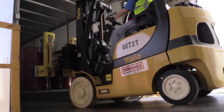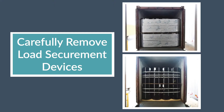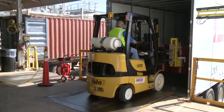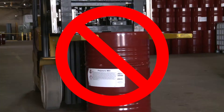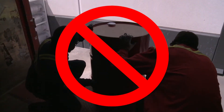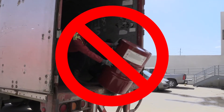Carefully remove load securement devices as appropriate. If necessary, contact the supplier for assistance on removing securement devices. When forklifts are used to unload drums, use the proper drum handling apparatus in order to move the drums. Never use the forks to pick up a drum by the chimes, and never try unloading a trailer without using the proper equipment and techniques.